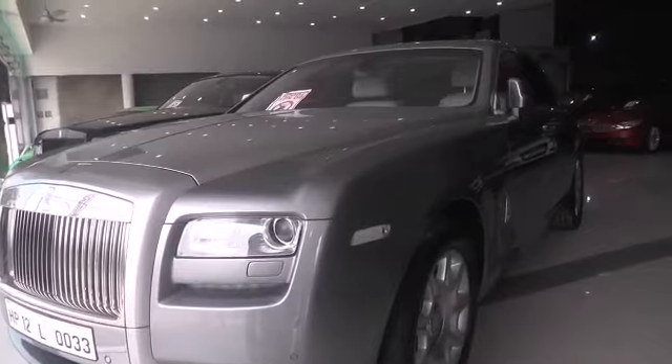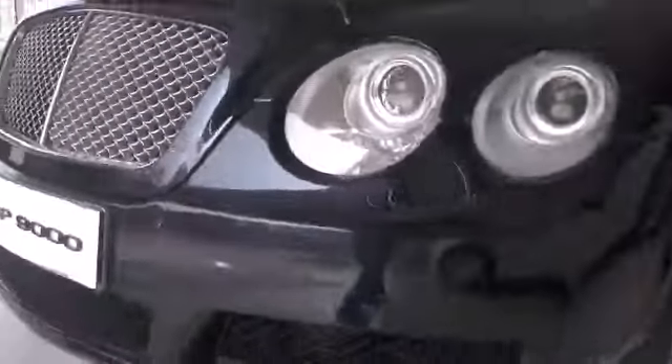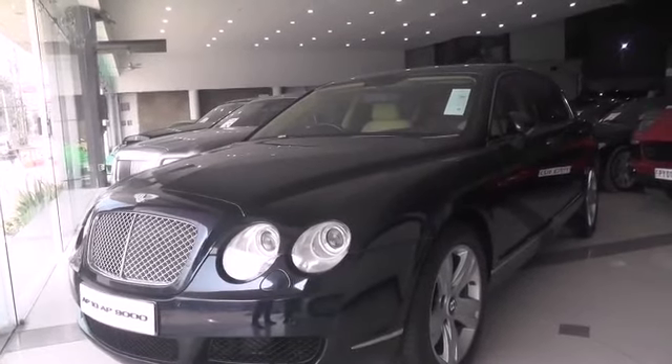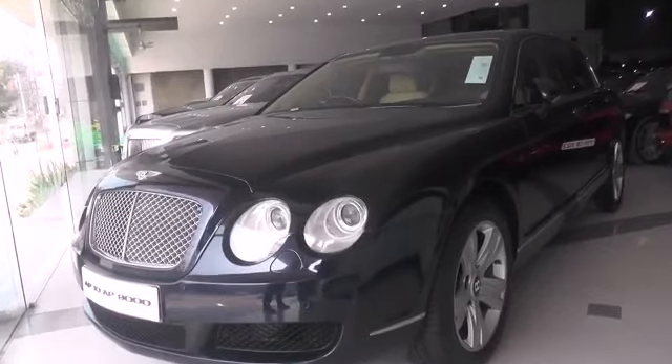Next is a Bentley Continental Flying Spur — 2008 model with 20,000 kilometers driven.